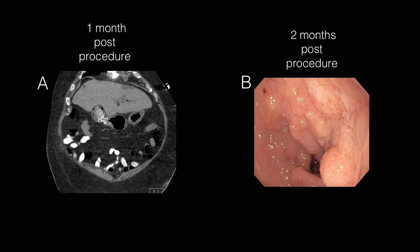Photo A shows a CT abdomen with cholecystoduodenostomy stent in place one month post-procedure. Photo B reveals a subsequent EGD performed two months post-procedure, showing spontaneous expulsion of the LAMS in the region of prior stent placement. The patient underwent laparoscopic cholecystectomy four months after the initial EUS-guided gallbladder drainage, which revealed a persistent pinpoint cholecystogastric fistula requiring takedown and closure. He remains asymptomatic at nine months follow-up.